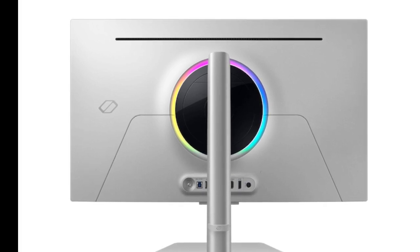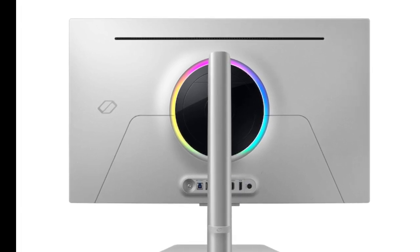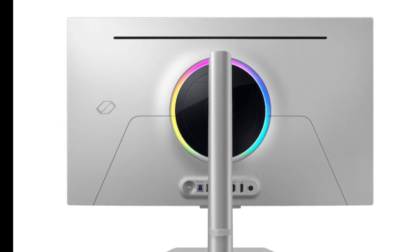The monitor comes with a built-in 10W speaker that supports the company's Adaptive SoundPro technology. The stand supports tilt, swivel, and pivot movement.